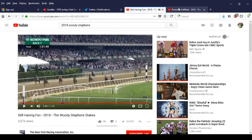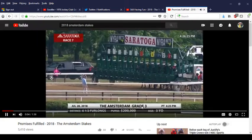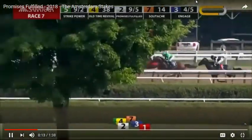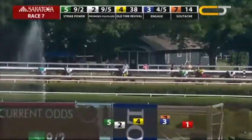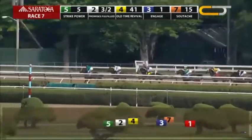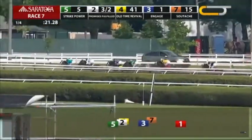We're going to look at one more race and assume that Promises Fulfilled ran the best race in the Woody Stevens, because he took the brunt of the pace and still fought pretty well even though he faded to third. Here is the Amsterdam Stakes, a month or two later. You see Strike Power, who was in the Woody Stevens too — he actually goes to the front this time and tries to out-duel Promises Fulfilled, but Promises Fulfilled will sit outside of him, applying heat to the leader, which is an unusual change of pace.